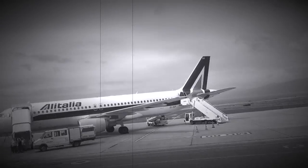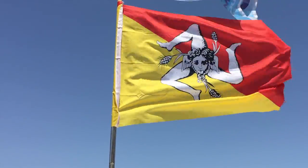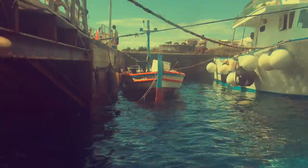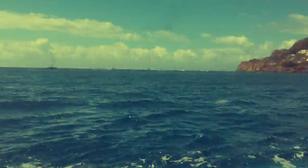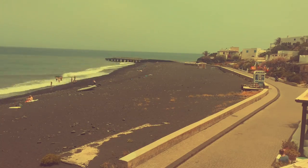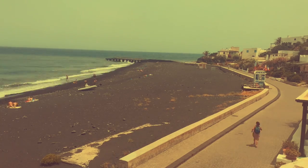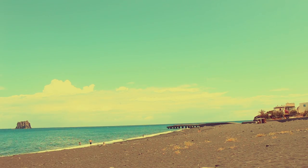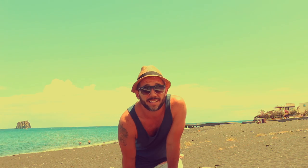Just arriving in Reggio Calabria at the airport. This is it — the black sand island of Stromboli and the Aeolian Islands.